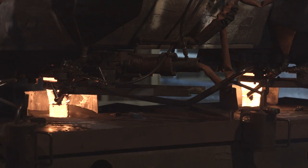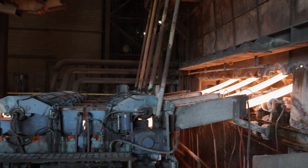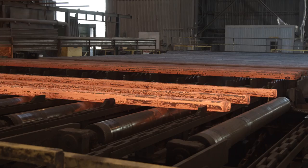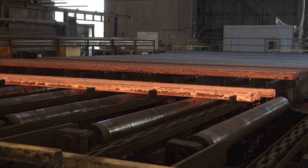Once steel is melted in our EAFs, our teammates refine the steel's chemistry before sending it on to the caster. At the caster, liquid steel is poured through molds and cooled into long strands called billets. The billet is the first time our steel starts to look like a product.